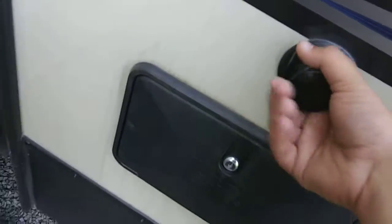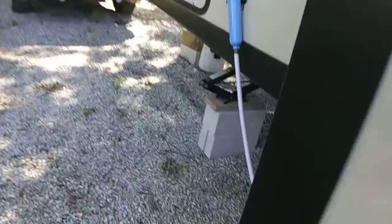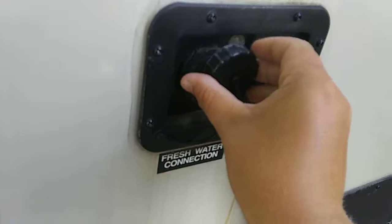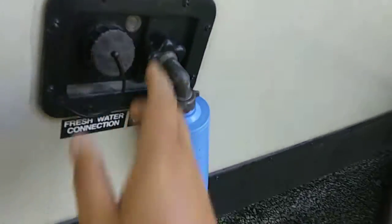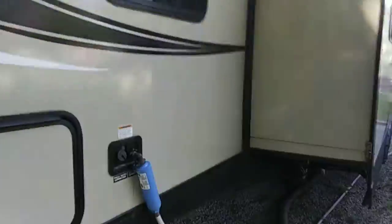It's pretty nice. You got your slider thing, powered also of course. There's a utility shower connection, more water connections — I think this is city water. The city water here is disgusting. And there's fresh water here. All right, now let's go inside.